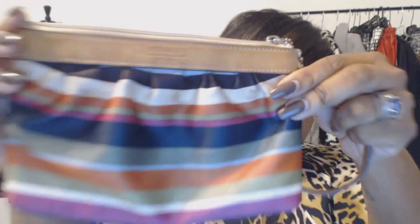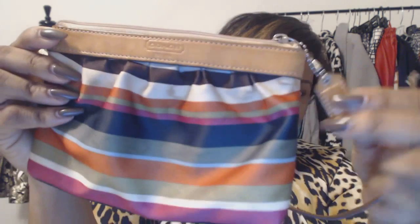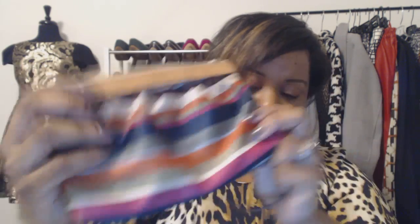So the first thing I want to show you is this striped Coach wristlet. I need to get it fixed because this part is broken, but it's in really good condition. This was the first thing that I found — a Coach wristlet.